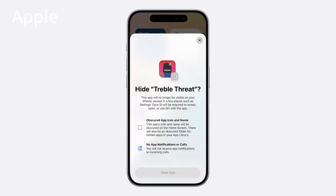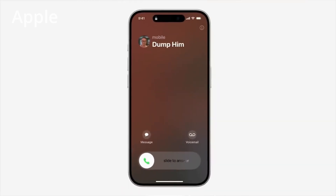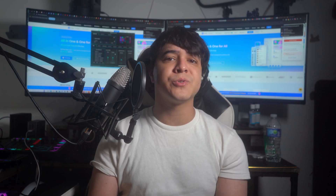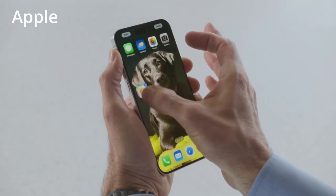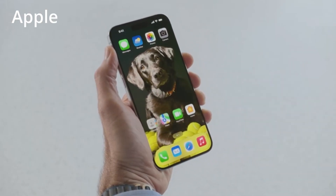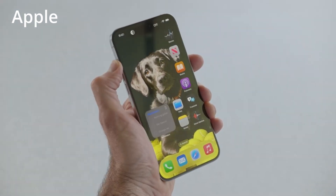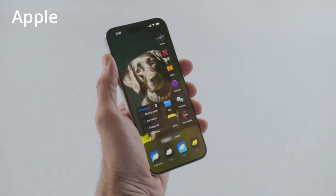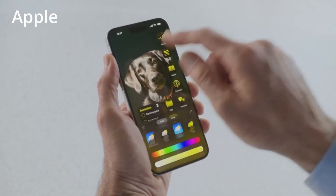Revamped Home Screen. iOS 18 is poised to unveil a more customizable home screen, offering iPhone users increased flexibility in personalizing their device's appearance. Apple intends to empower users with greater control over the arrangement of their app icons. Although app icons are expected to remain anchored to an unseen grid for organizational purposes, the update may introduce the ability to incorporate blank spaces, rows, and columns between app icons. iOS 18 is poised to deliver the most substantial home screen overhaul in years, comparable to the lock screen modifications introduced in iOS 16.